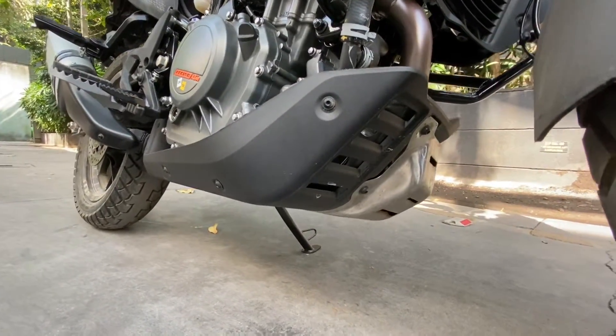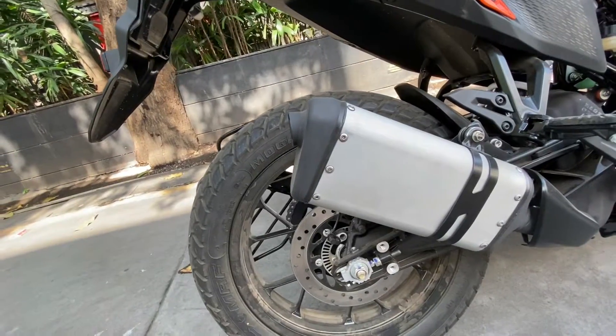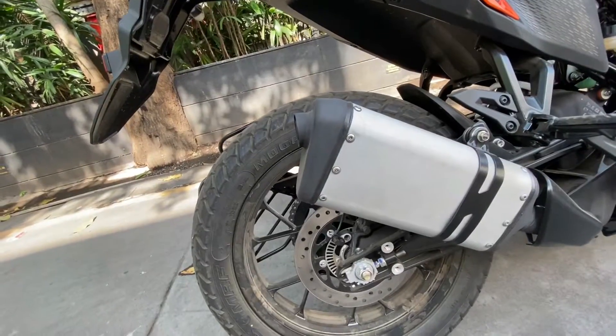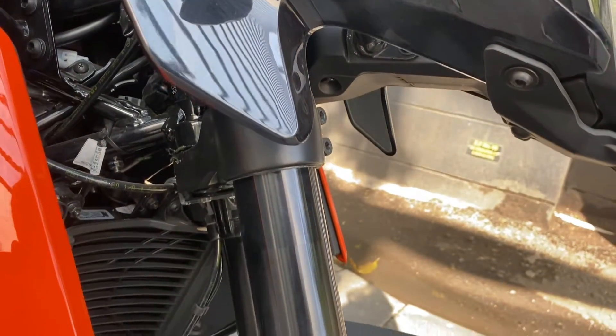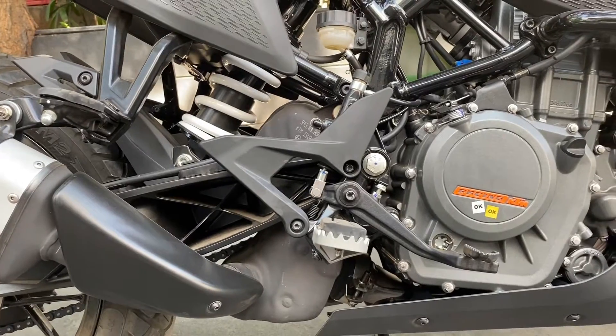The 250 Adventure has an underbelly coil which protects it from getting damaged. The motorcycle rides on 19 and 17-inch wheels with MRF MOGRIP tires as standard. The bike gets WP inverted fork suspension at the front and monoshock suspension at the back.